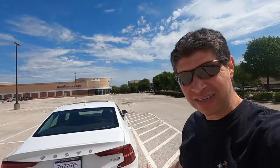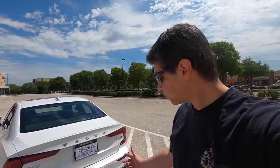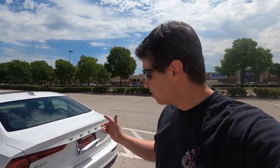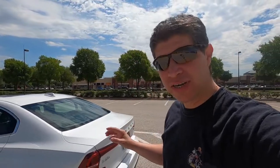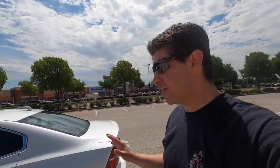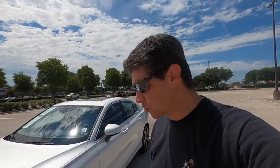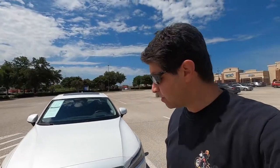This all-wheel drive T6 S60 is a mid-size car that is supposed to give you luxury, and is not intended to compete with the sportier German counterparts. That said, I've never really driven a Volvo, so for me this is as much of a discovery as it is for some of you watching. Let's take a quick look inside and see what this car is like.